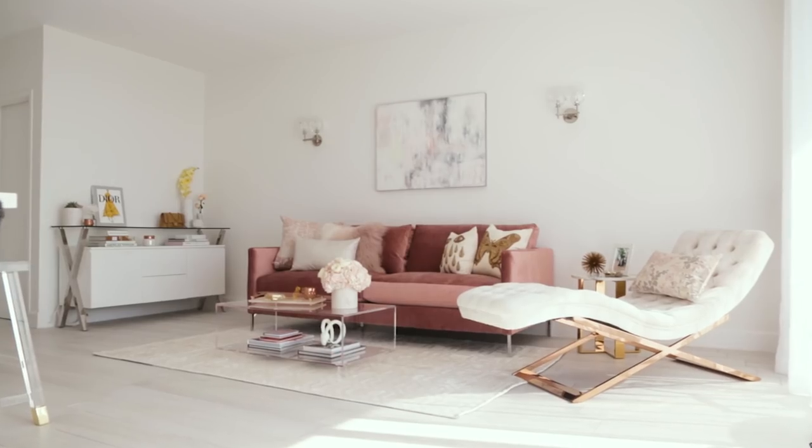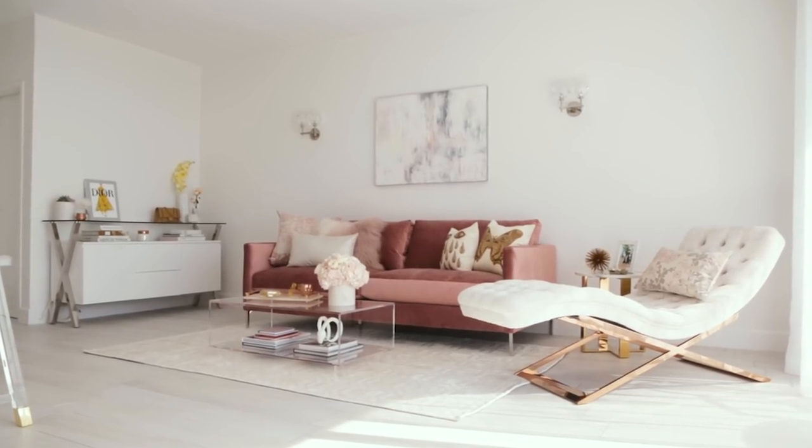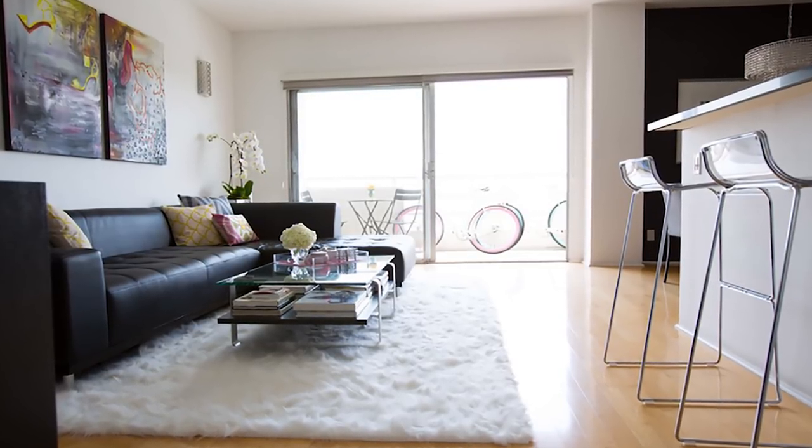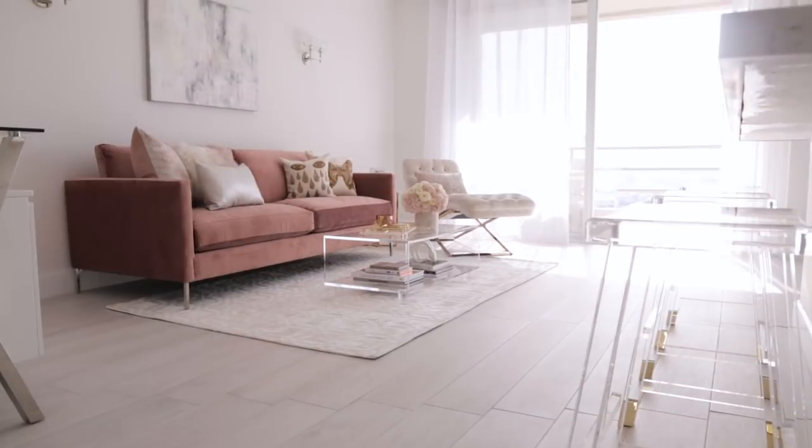We've covered every space in the house except the living area. The living area is obviously super important because that's where you hang out the most. So I just want to take you through what I did.